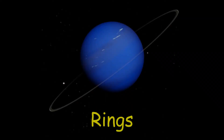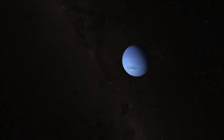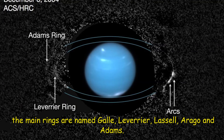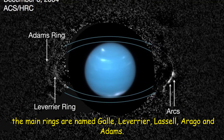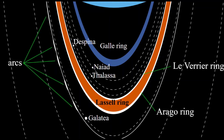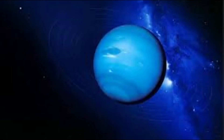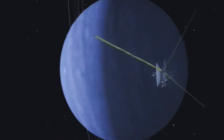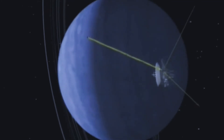Neptune has at least five main rings and four prominent ring arcs that we know of so far. Starting near the planet and moving outward, the main rings are named Galle, Leverrier, Lassell, Arago, and Adams. The rings are thought to be relatively young and short-lived. Neptune's ring system also has peculiar clumps of dust called arcs. Four prominent arcs — Liberté (Liberty), Égalité (Equality), Fraternité (Fraternity), and Courage — are in the outermost ring, Adams. The arcs are strange because the laws of motion would predict they would spread out evenly rather than stay clumped together. Scientists now think the gravitational effects of Galatea, a moon just inward from the ring, stabilizes these arcs.